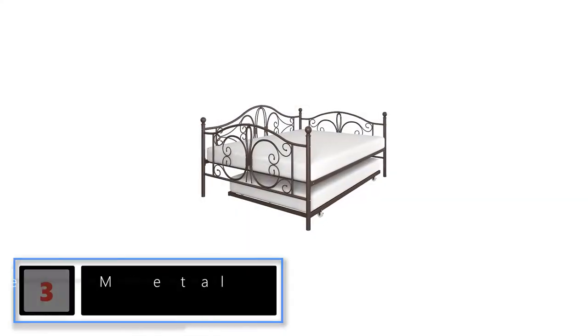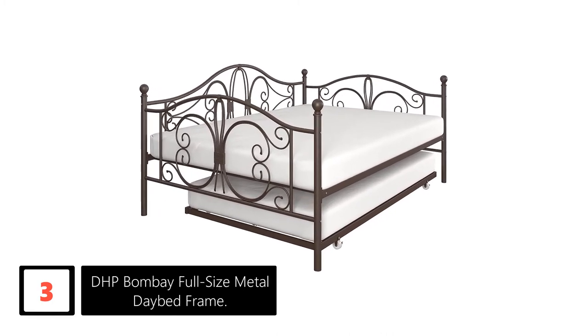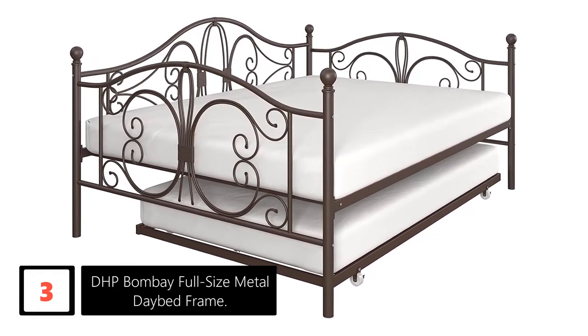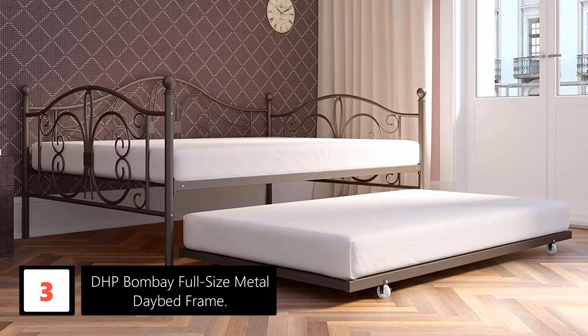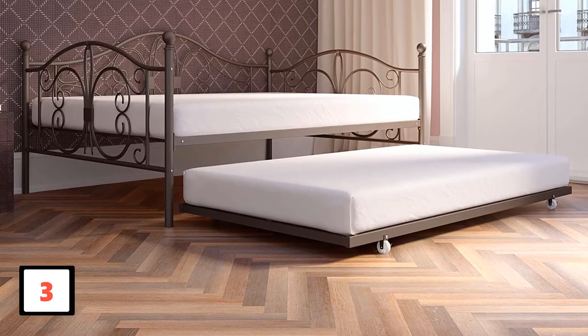At number 3: DHP Bombay Full Size Metal Daybed Frame. For a modernized style, the DHP Bombay Daybed has your back. Featuring a beautiful metal frame with elegant curves as well as beautiful detailing, this unit will match any living space. This multifunctional piece is great for accommodating your guests thanks to its rollout trundle. Besides, this unit comes with a sturdy metal frame and slats that ensures superior durability and support.